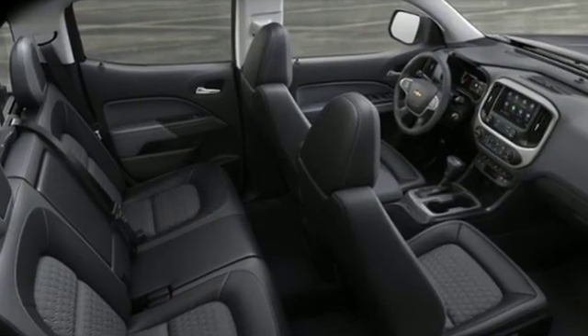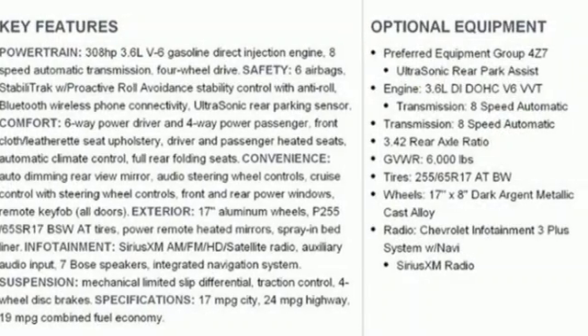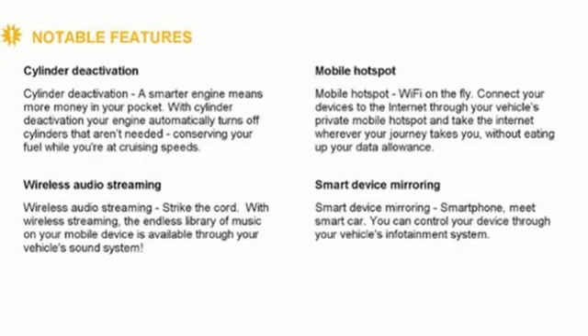It comes with the features you need: V6 engine, electronic shift on the fly, driver selectable mode, trailer brake controller, and streaming audio.